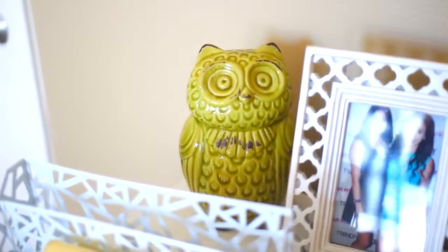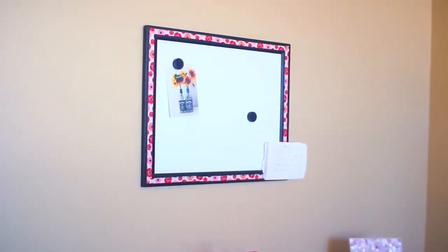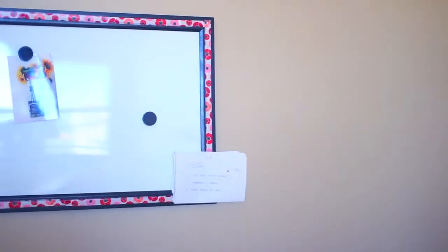This owl decoration is from TJ Maxx and I got it for like five dollars, which is awesome because I don't like spending tons of money on room decor - which is why I frequent Target, TJ Maxx, and Ikea. This is my whiteboard that I DIY'd and you guys will see how I made it in a collab video coming up pretty soon, like next week. I keep a bunch of important stuff on there and cute pictures - I have a really cool picture from Tumblr that I printed out on it.